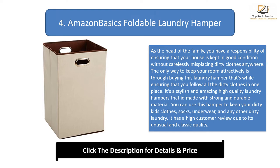It's a stylish and amazing high-quality laundry hamper made with strong and durable material. You can use this hamper to keep your dirty kids' clothes, socks, underwear, and any other dirty laundry. It has a high customer review due to its unusual and classic quality.